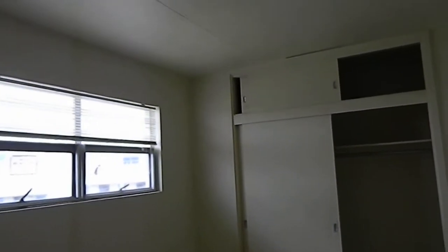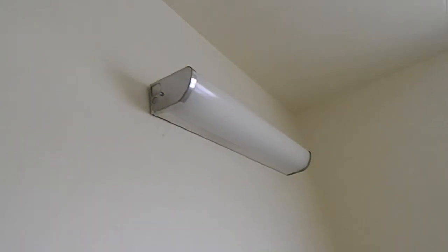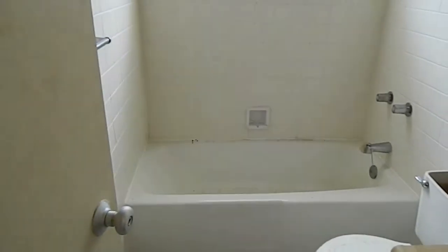Linen slash storage closet. And a bedroom. Looks like that was the kind of light fixture — instead of those outdoor ones. And then a full bath with a real bathtub.